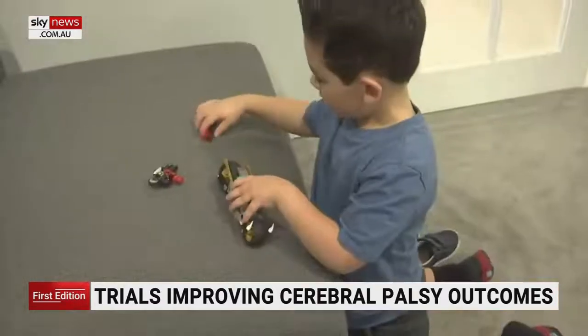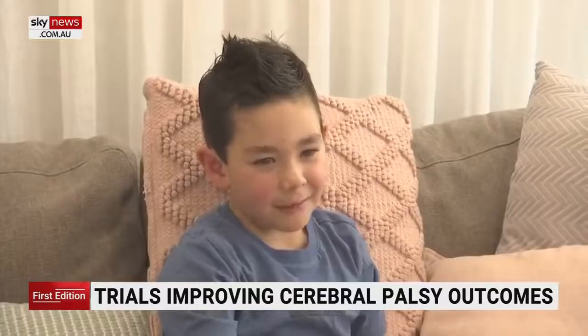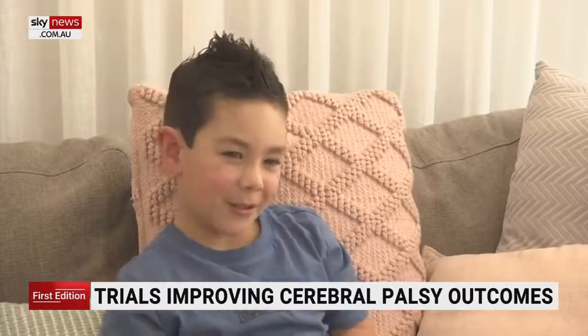Preclinical trials have shown that these stimulatory cells found in the umbilical cord help reduce inflammation and swelling in the brain, which is one of the leading causes of symptoms associated with cerebral palsy. When all is said and done, cerebral palsy is an inflammatory disease — the brain becomes inflamed for various reasons, and these stem cells help dampen that inflammation.